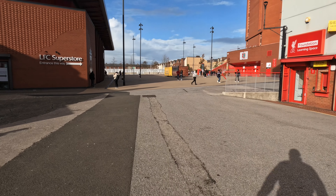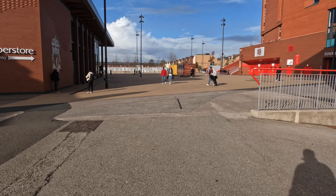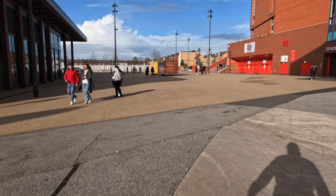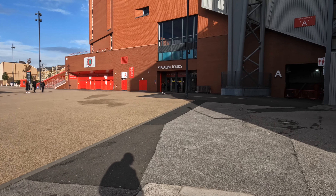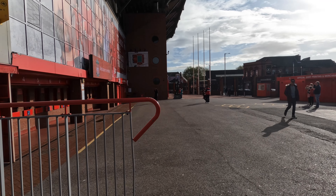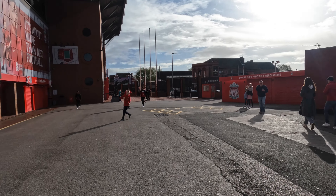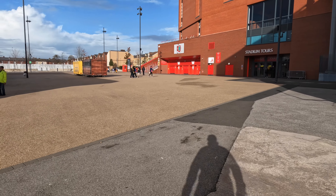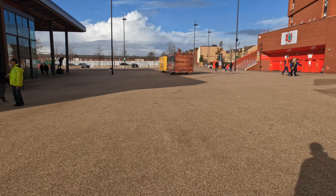As you can see already, Anfield is a very touristy football ground. People from all over the world are outside at the moment, just milling around. You'll see the stadium tours over there. Just tourists everywhere, which is a great attraction for the city, to be honest.